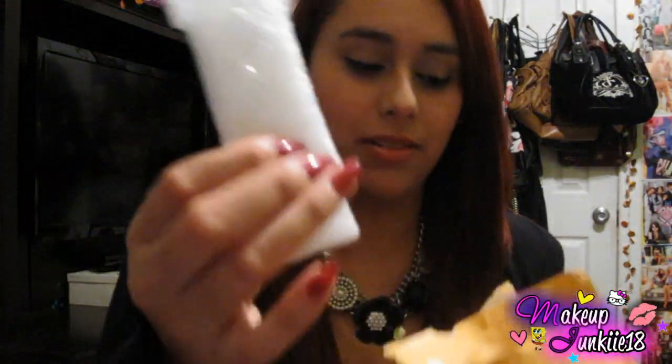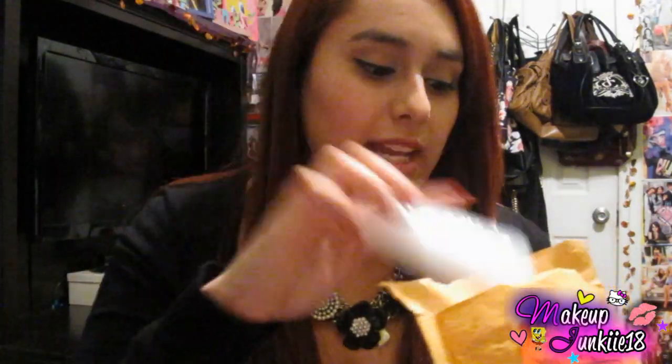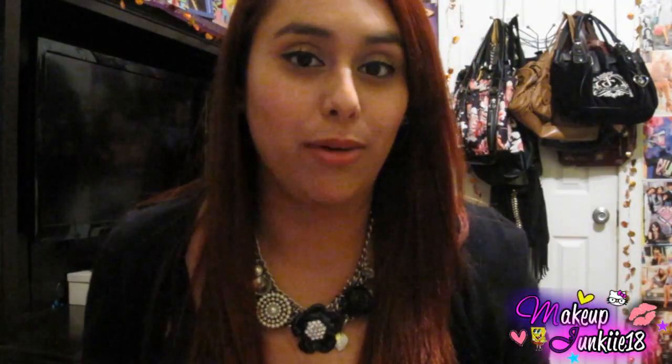I hope you guys enjoyed this little mini haul slash review. The company is amazing — they ship really quickly. Everything came in this little envelope and was really nicely packed, not necessarily bubble wrap but safely packaged. They even label it as fragile, so if you order any eyeshadows or anything, it'll be handled well.